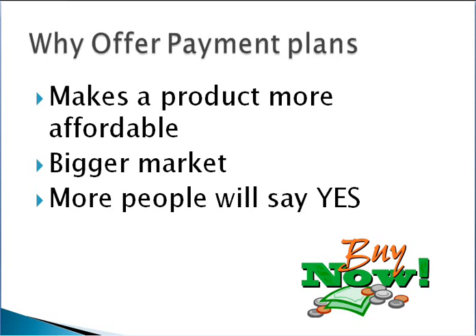Why might we want to offer payment plans? The main reason is that it makes your product much more affordable, which opens your product up to a bigger market and more people who will potentially want to buy. From a selling from stage perspective, if you can quote a lower price from stage, more people are likely to say yes — it's a greater incentive for somebody to go to the back of the room and buy.